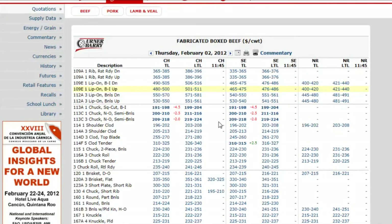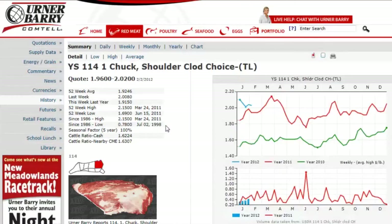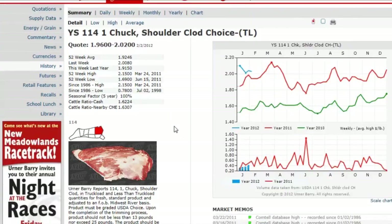Now you are looking at a quotes page for all boxed beef items that we cover, divided into choice, select, and no-roll columns. Go ahead and click on the choice quote for a 114 shoulder clod. Here you will see a page dedicated to that item, showing weekly statistics, an item description, recent highs or lows, and a chart depicting both price action and volume.